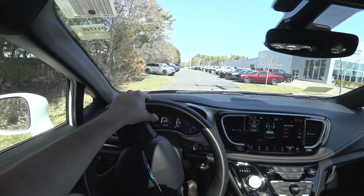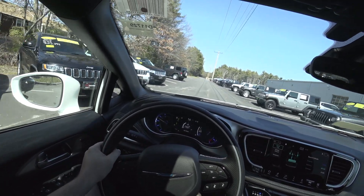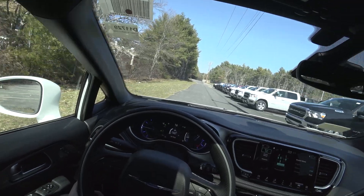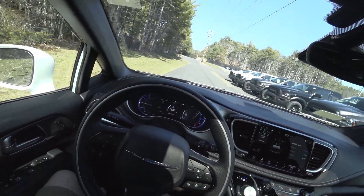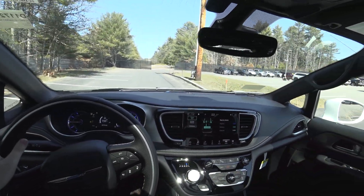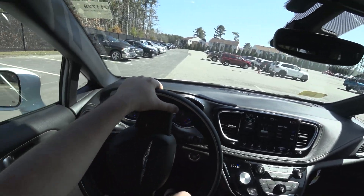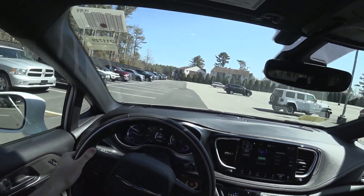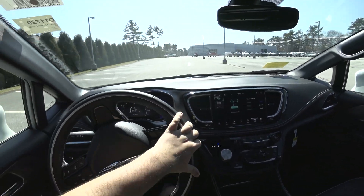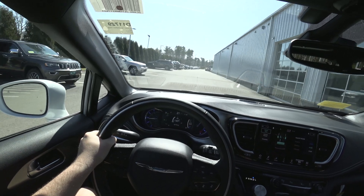When I started it up, it showed 40 miles of battery range. So it has a good amount of range. Total is 265 as of current with about seven-eighths of a tank. It's not a full tank, so it's going to easily go 300, 400 miles.